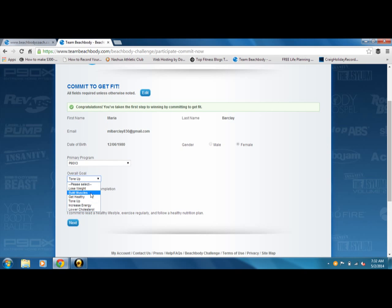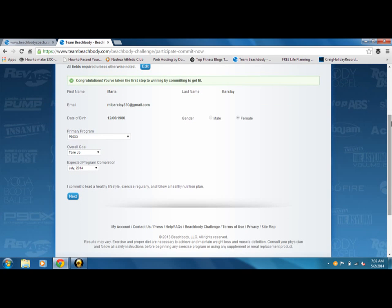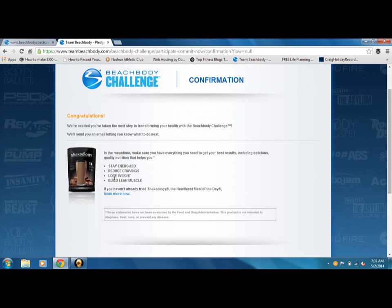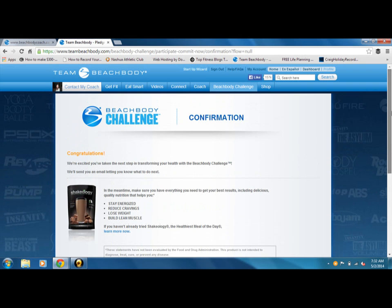And then you're going to choose what your overall goal is. And then you're going to choose when you're expected to complete the program. Because this is a 60-day program and you're starting in May, it'll go May to June, June to July — so you'll be expected to finish either July 1st or the end of June, depending on what you'd like to consider your end date. Then you're just going to hit Next, and it will bring you to the Congratulations page confirming your entry. That enters you into the Beachbody Challenge.